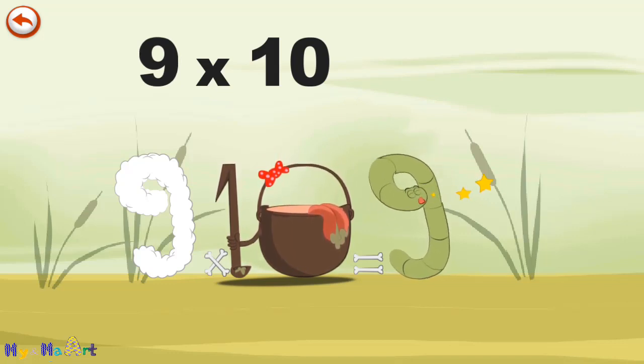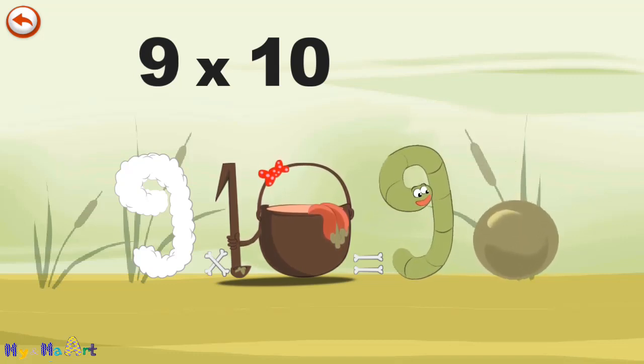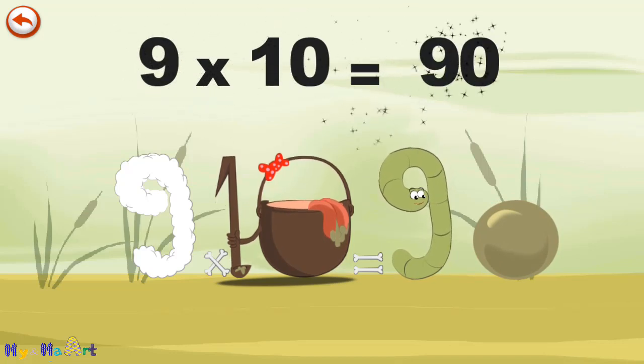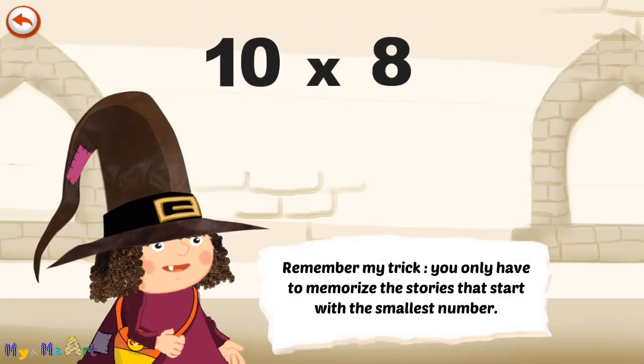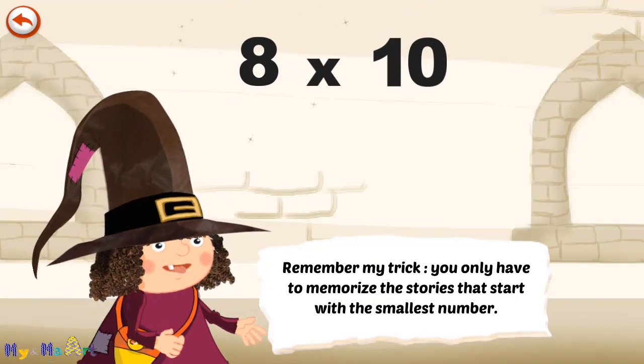He gives an enormous magic burp, and blows a bubble in the shape of a zero. 9 times 10 is 90. Remember my trick — you only have to memorise the stories that start with the smallest number.